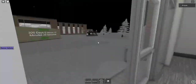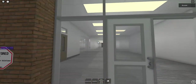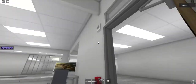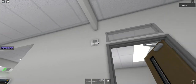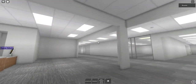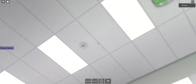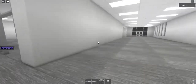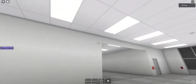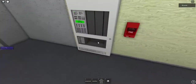We have one EST Genesis in here and we have another EST Genesis in here. See, we've got EST speaker strobes throughout. An emergency, an emergency has been reported. And then we have one more in here.